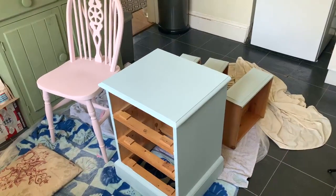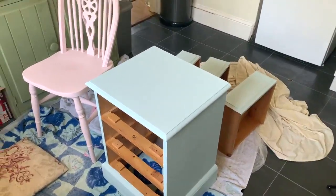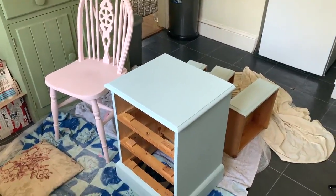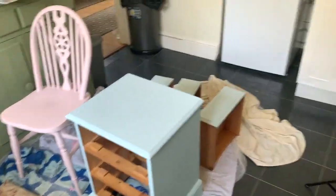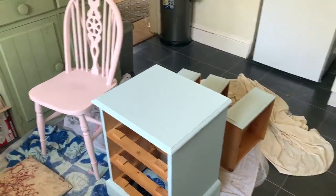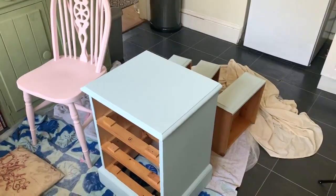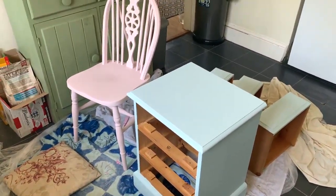I'm getting there — done three coats on everything, which hopefully will be enough. I have to do a finishing coat as well because it's chalk paint, so I'm going to use this French Chic finishing coat. I need to have some lunch first and leave that to dry.